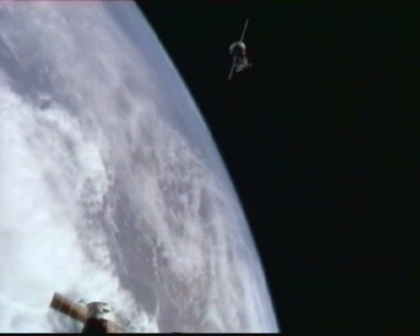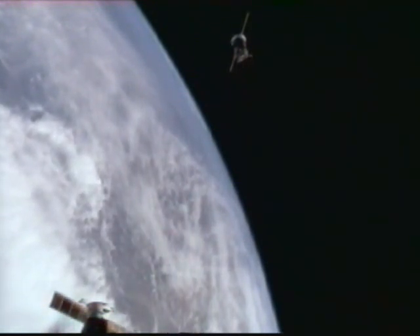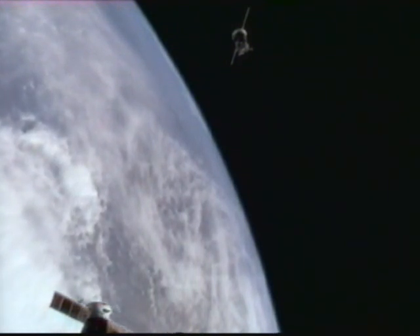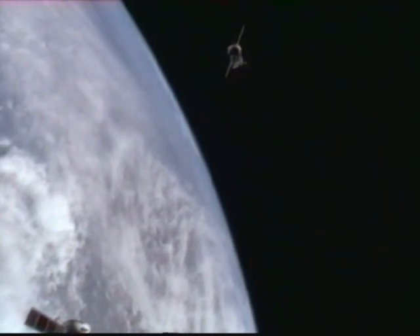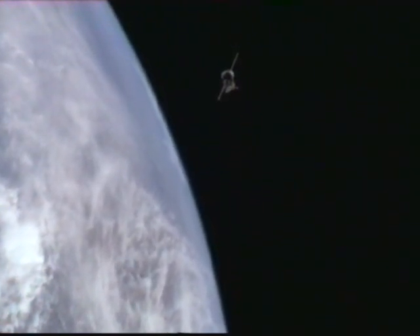As we continue to watch the departure of the Soyuz TMA-11 spacecraft, we have on the phone Rob Navias, the public affairs officer who's with the recovery team. He's landed just a short time ago in Arkalik, not far from the landing site of the Soyuz spacecraft. His report is coming up momentarily.